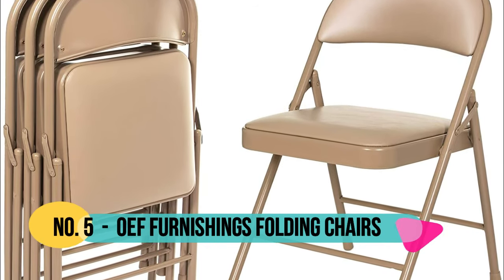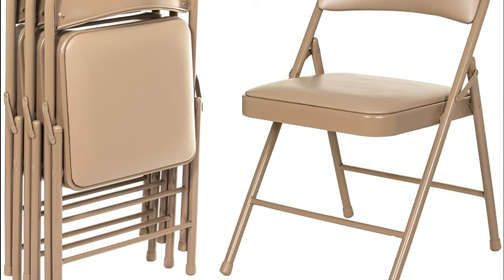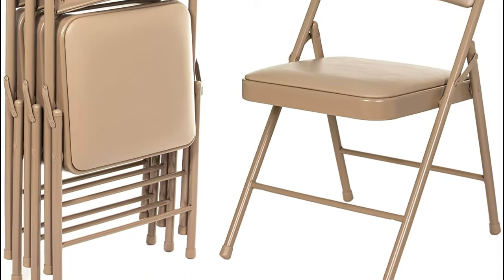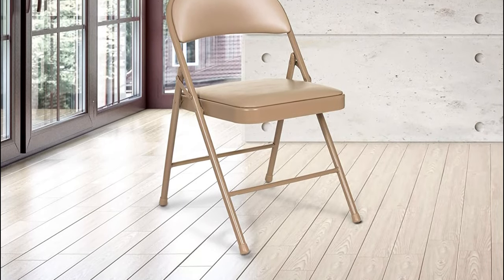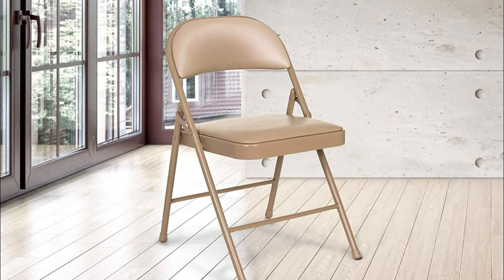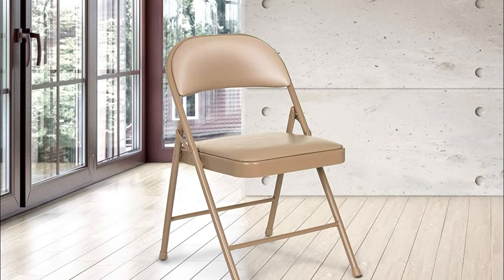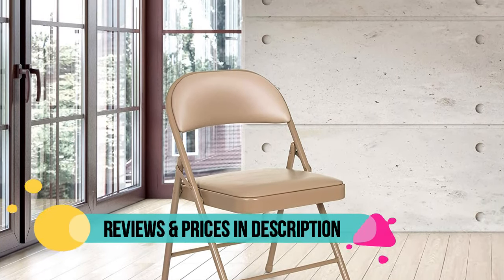Number five: OEF Furnishings. Expertly constructed with high-grade 19-gauge steel tubing frame to ensure durability and quality. Our vinyl padded steel folding chairs are dependable and sturdy, ideal for use in industrial, educational, and home settings. The 7/8-inch thick tubing on the frame is made using 19-gauge steel. Large, comfortable vinyl padded seat is 15.5 inches in diameter.